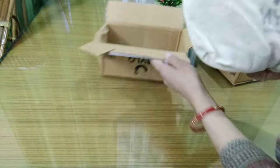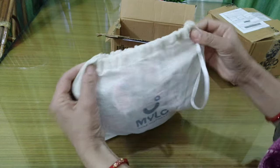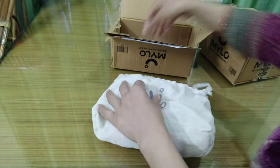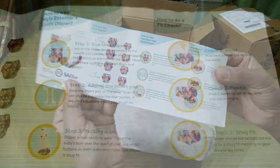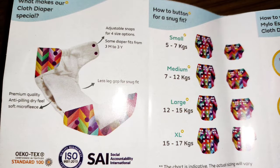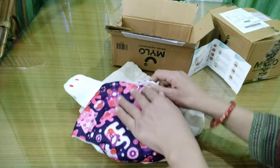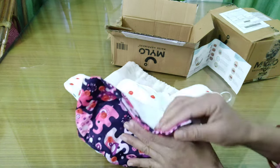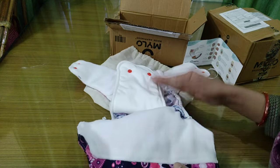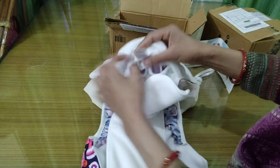This is a Milo cloth diaper. It has very good packaging with no plastic use — it comes in a recyclable bag, which is great. It also comes with a user manual that has everything prescribed — how to use the diaper, how to wash it, and how to reuse it. The cloth itself looks lovely. When you open it, the sides have snap buttons, and you can also see the pad inside.